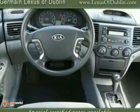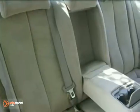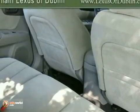Critics and consumers alike agree that the Optima is a remarkably good car and a great value, with so many standard features combined with Kia's excellent engineering and reliability. This Optima just can't be beat.